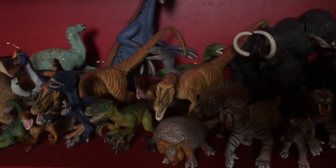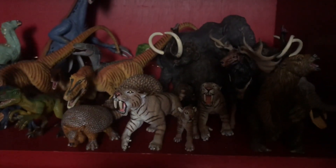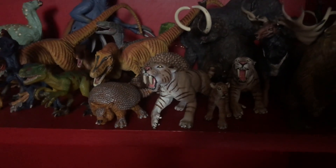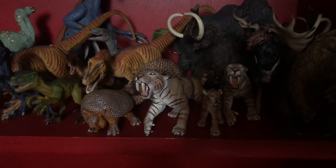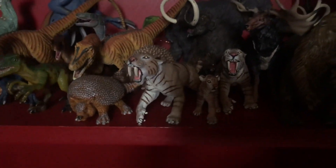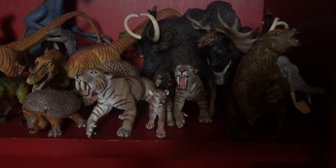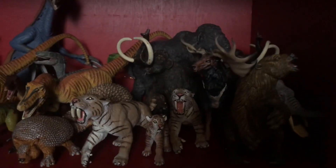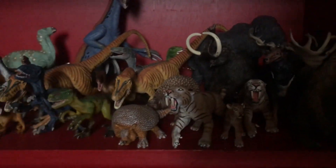There's also an Iguanodon which goes more with the hadrosaurs but I forgot to mention it earlier. Then we've got the prehistoric mammals: I think there's a Glyptodon or Glyptodont, the saber-toothed cats or Smilodons, a giant ground sloth, an Amebelodon, a Megatherium, and some mammoths back there.